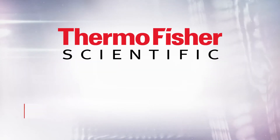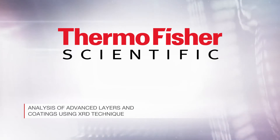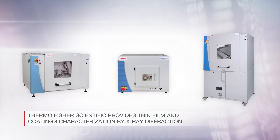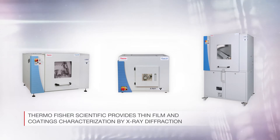In line with our mission to enable our customers to make the world healthier, cleaner and safer, Thermo Fisher Scientific provides thin film and coatings characterization by X-ray diffraction in a benchtop instrument format.